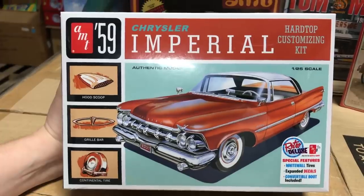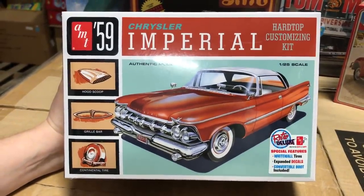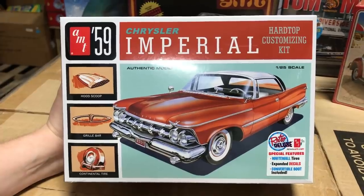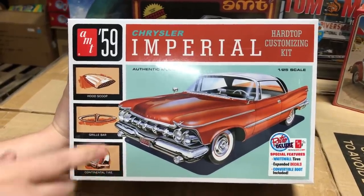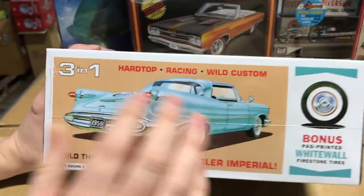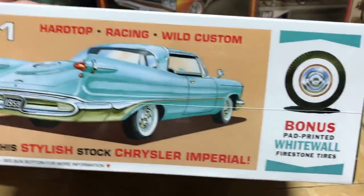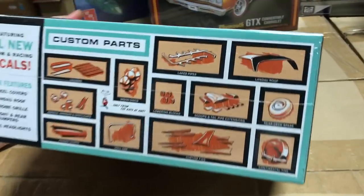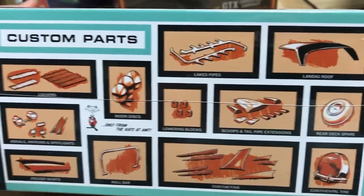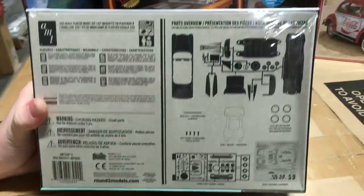Next AMT kit is the 1959 Chrysler Imperial, also a three-in-one kit. It comes with whitewall tires, an expanded decal sheet, and a convertible boot. Options include continental tires, grille bar, and hood scoop. You can build it as a hardtop, racing car, or wild custom — with landau roof, various scoops, and fender skirts available.